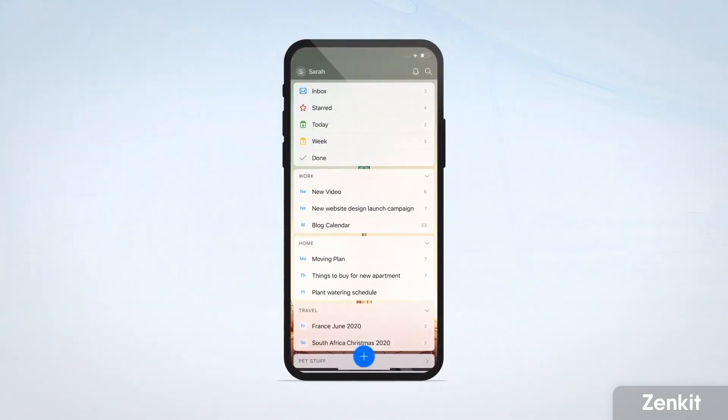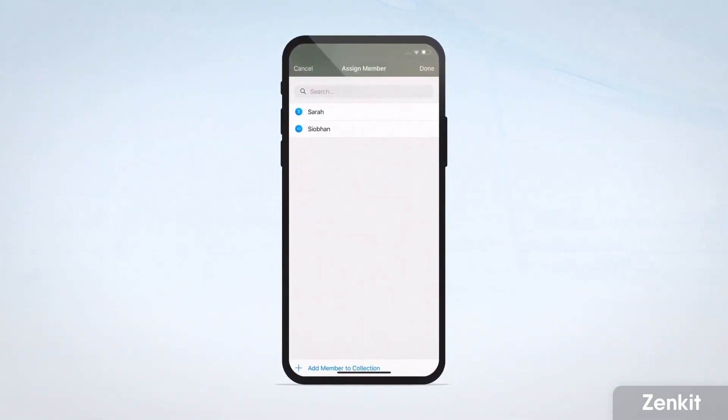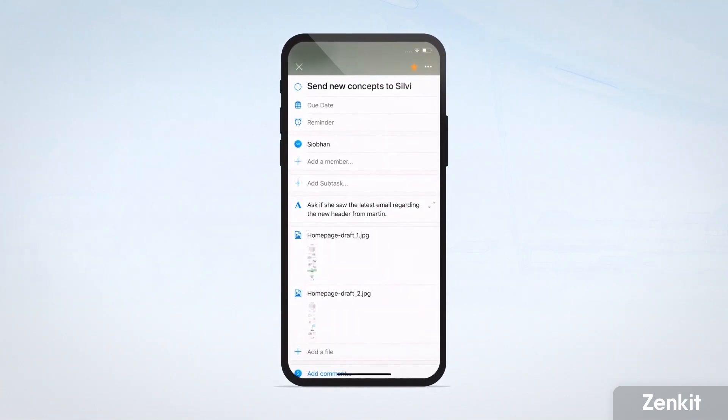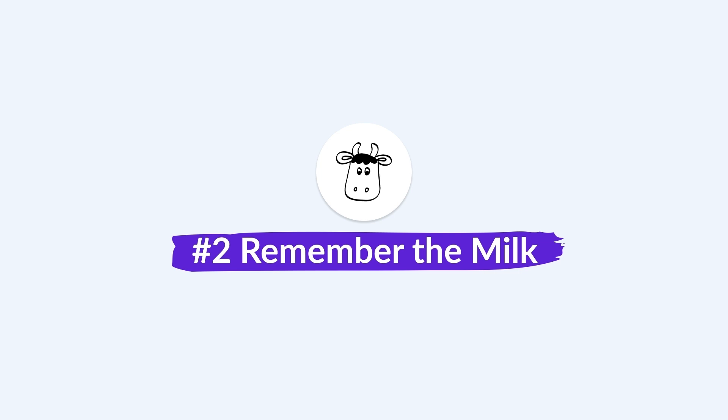It works well with teams. You can organize your tasks much like you would in Todoist, with tasks in different projects and lists. It's really helpful because you can connect with all the other Zenkit software — like Zenkit Projects — to synchronize them across the workspace, and there are collaboration abilities too.